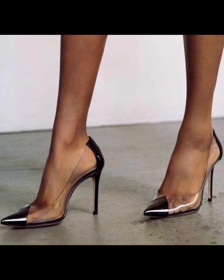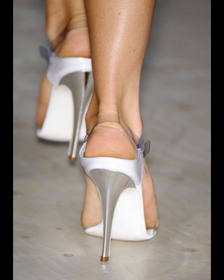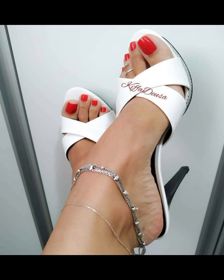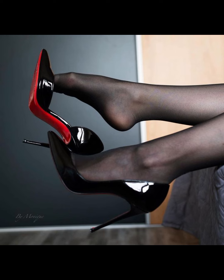Please subscribe to my YouTube channel and press the bell icon to get all the notifications of my latest trendy high heels fashion videos. This is a very beautiful and wonderful collection of high heels open-toe heels.